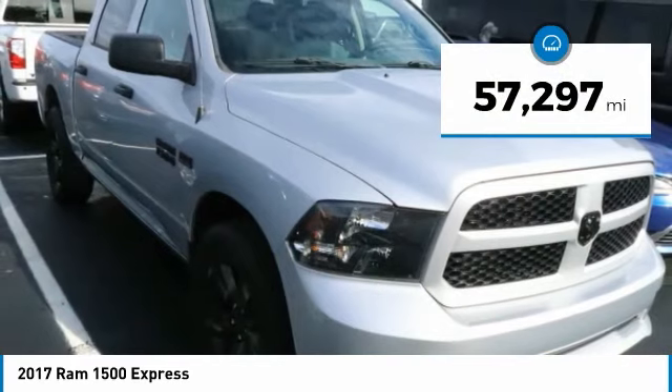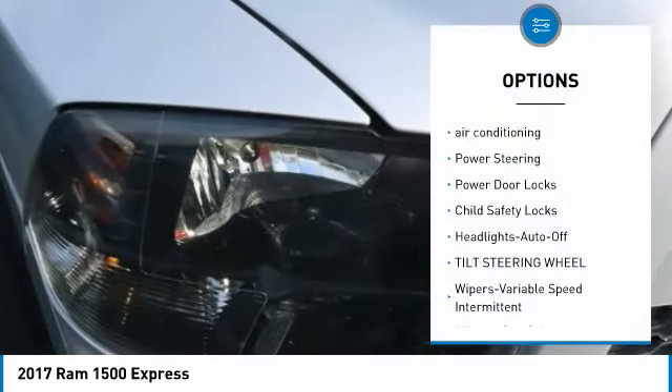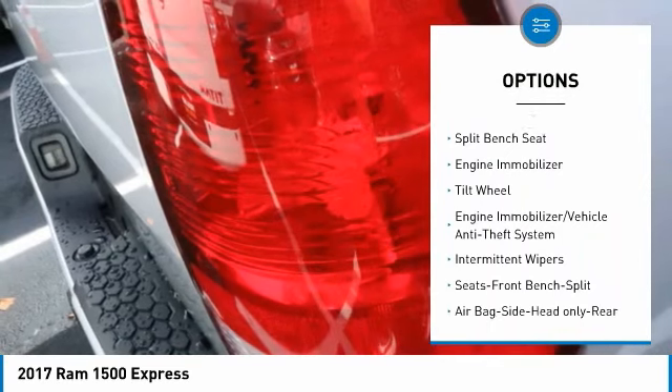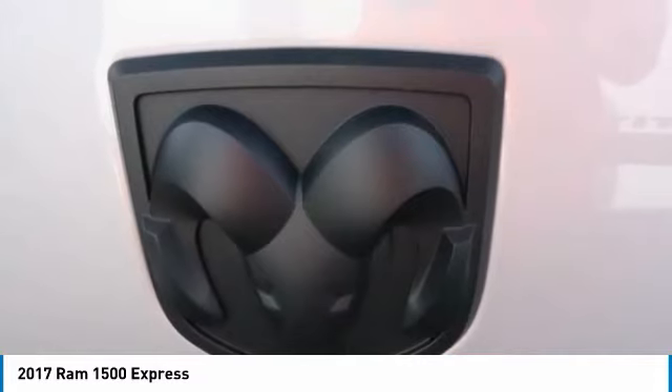This vehicle has less than 60,000 miles. Here are some of this vehicle's great options: air conditioning, power steering, power door locks, child safety locks, headlights auto off, tilt steering wheel, variable speed intermittent wipers, mirror memory, split bench seat, and engine immobilizer.